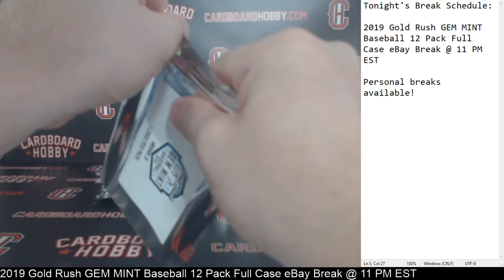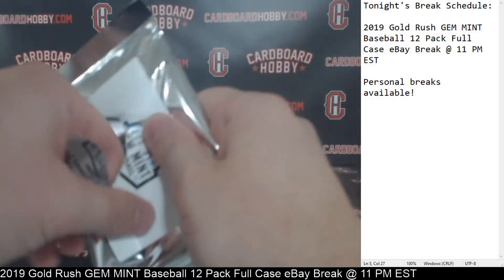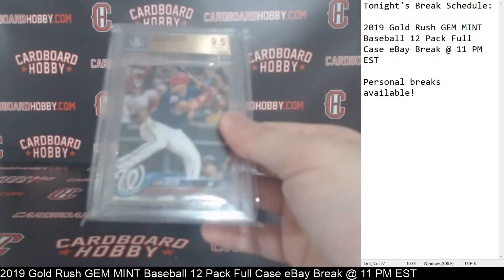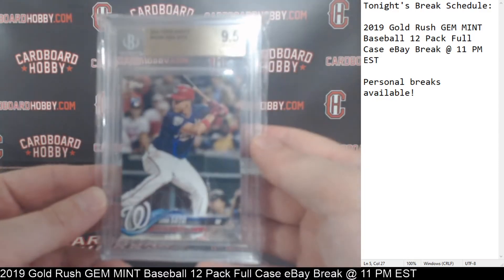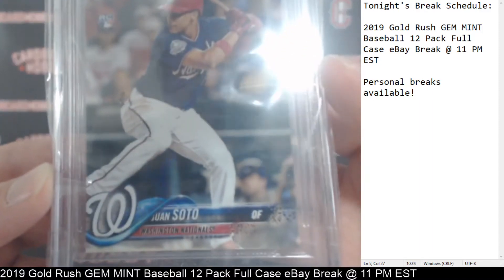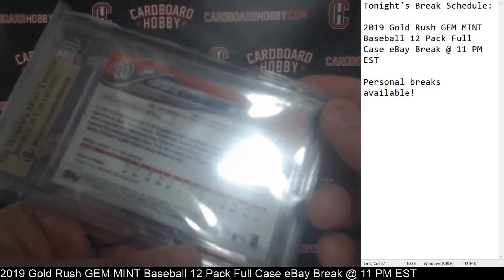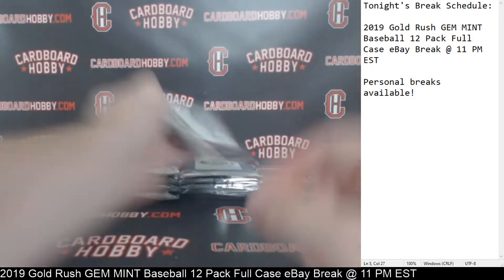Pack number three. Oh, the Nationals catching a little bit of fire here — back-to-back Nationals. This one is a 2018 Topps Update, Juan Soto for the Nationals, 9.5 Gem Mint. Mr. Soto, 2018 Topps Update, 9.5 Gem Mint. Juan Soto. Nationals back-to-back — Harper and Soto. Pack number four, a little thinner — guessing a PSA, possibly.